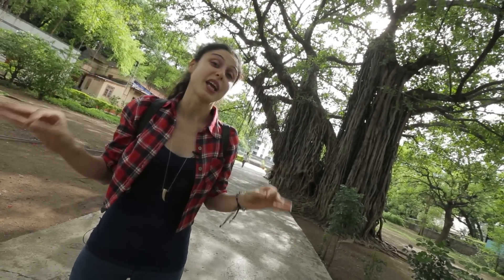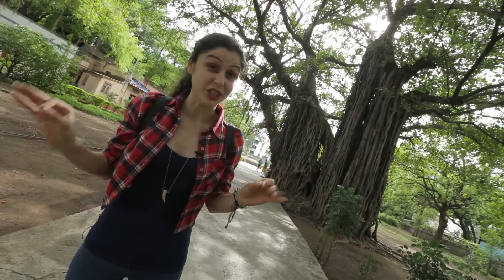So we are outside the Pathaleshwar Caves. This is one of the oldest sites in Pune — it was built during the 8th century, so let's go check it out.